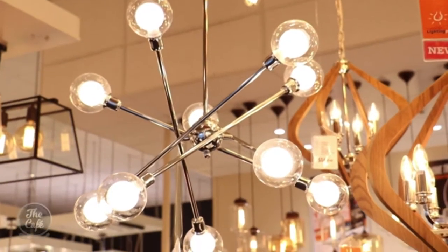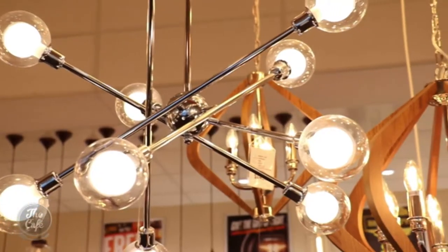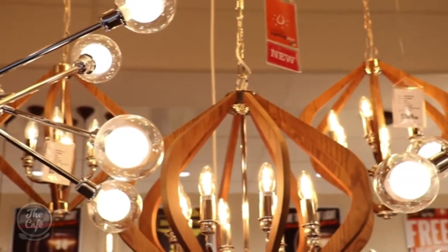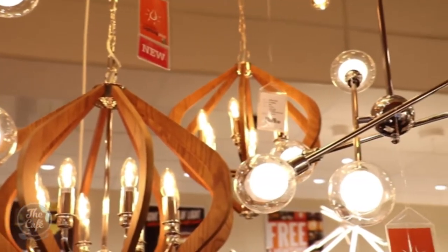The first one we're going to look at is the new pendant. It's a very good example of having control over your light source for a specific space. This modern interpretation of a chandelier is perfect for halls and stairways, as you can rotate each arm and direct it where you want it.